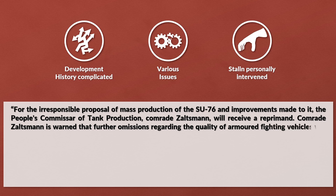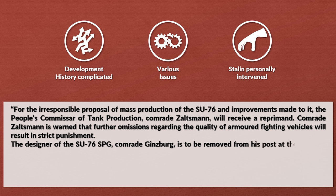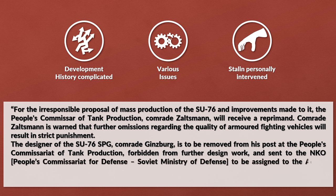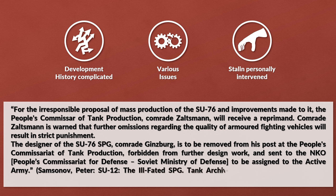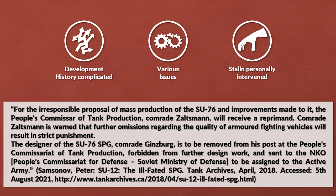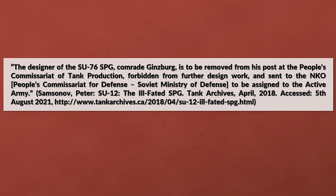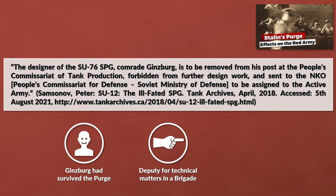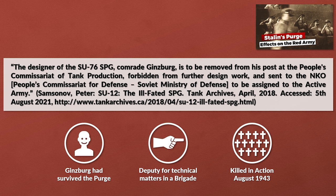Comrade Salzmann is warned that further omissions regarding the quality of armored fighting vehicles will result in strict punishment. The designer of the SU-76 self-propelled gun, Comrade Ginzburg, is to be removed from his post at the People's Commissariat of Tank Production, forbidden from further design work, and sent to the active army. Ginzburg was, according to Zaloga, the only survivor of a tank designer who had survived the Great Purge. After the mentioned order he was assigned as a deputy commander for technical matters of a tank brigade. He was killed in action shortly afterwards in early August 1943.